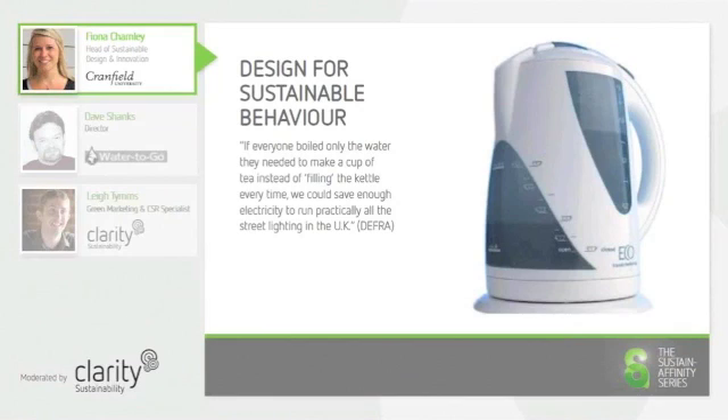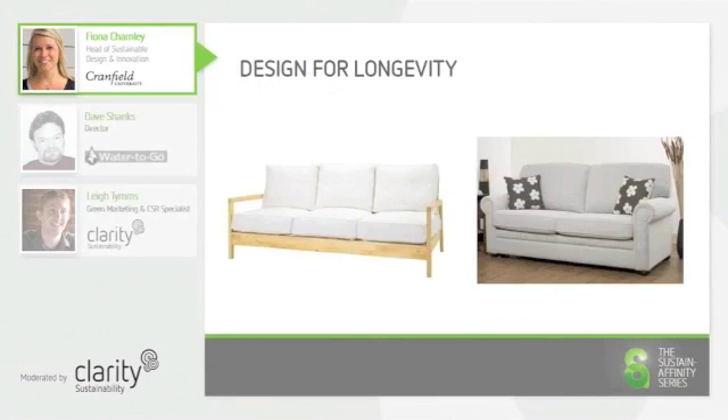There is a significant difference between the intended lifespan of a product depending upon its quality and intended audience. For example, a sofa could be made using low-cost materials and manufacturing techniques, because it is intended to furnish a student house and is only intended to be used for a short amount of time.